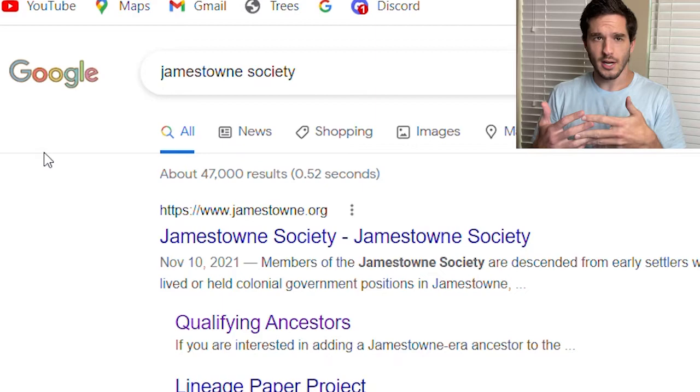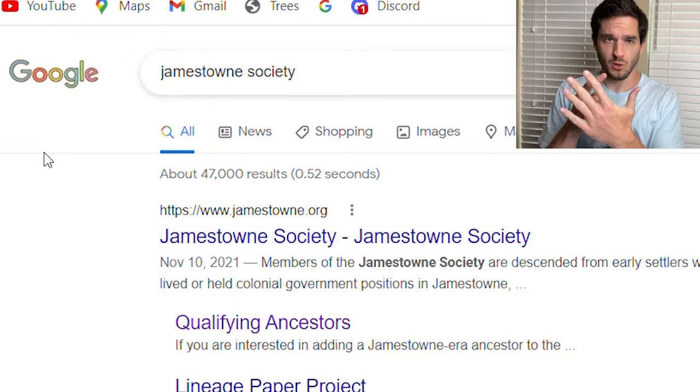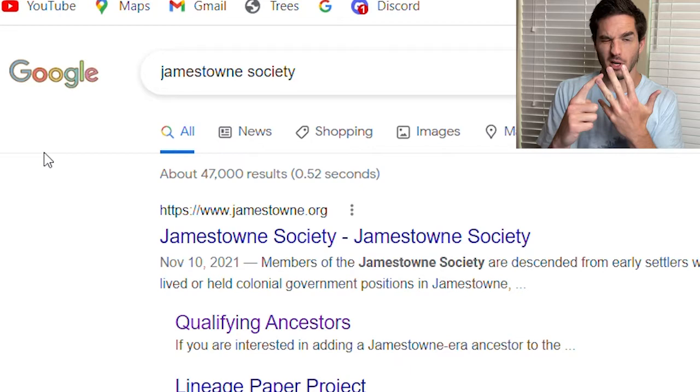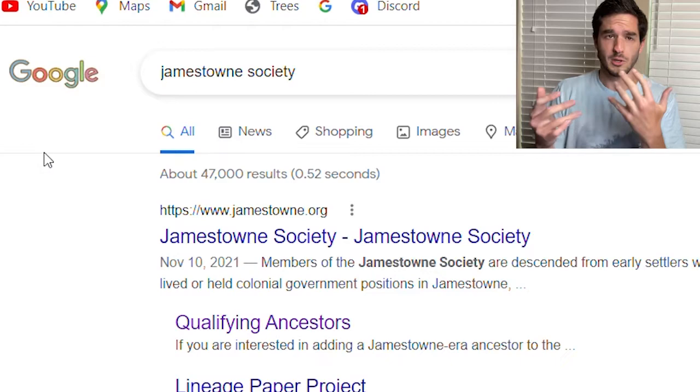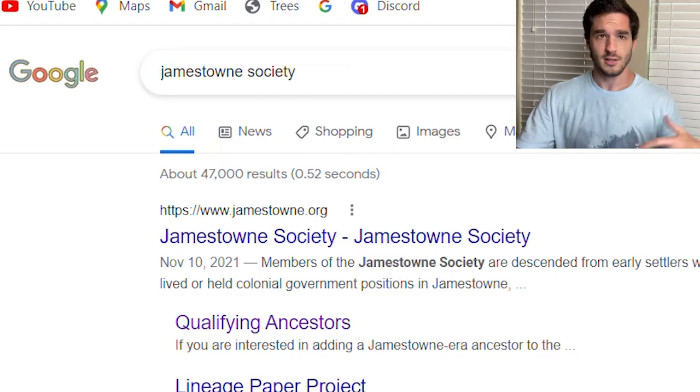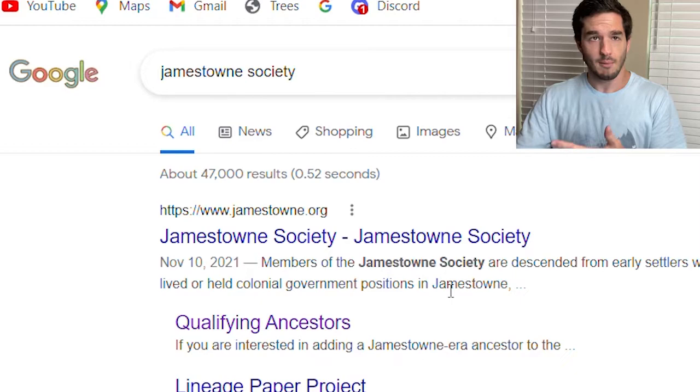So this time we're going to talk about a lineage society. What is a lineage society? There are so many you can join. I'm a member of five: Sons of the American Revolution, Jamestown Society, First Families of Maryland, Sons of the American Colonists, and Sons and Daughters of Virginia Founding Fathers. I've only been doing genealogy for a little over two years, but I love doing genealogy and joining lineage societies. It's fun to be part of organizations of other people who are descendants.